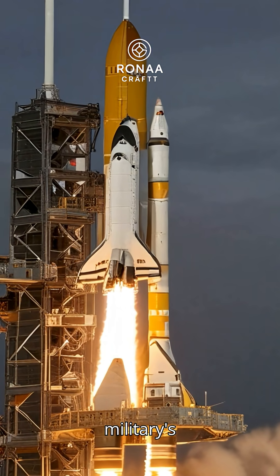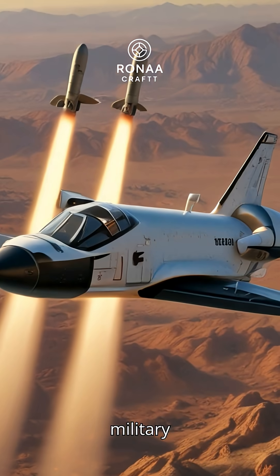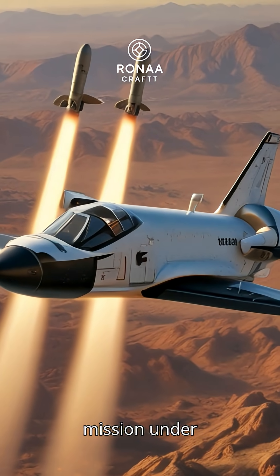Inside the secretive launch of the U.S. military's mini-shuttle mission. The U.S. military launches a mini-shuttle on a covert mission under tight security.